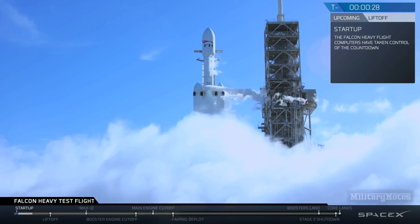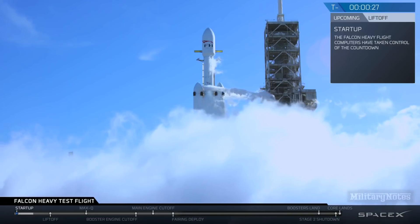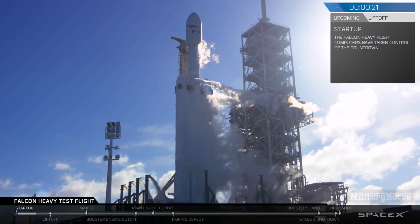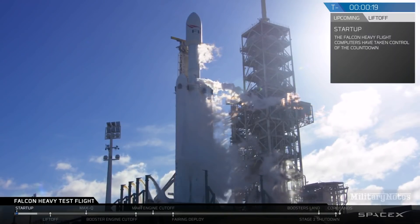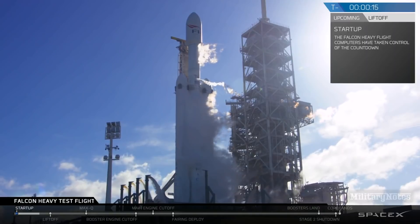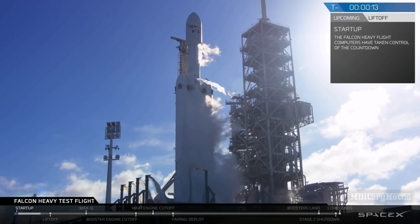T-minus 30 seconds. Launch director on countdown: SpaceX Falcon Heavy go for launch. Falcon Heavy is configured for flight. T-minus 15, stand by for terminal count.